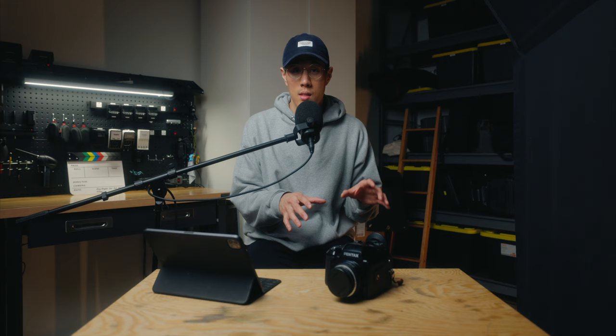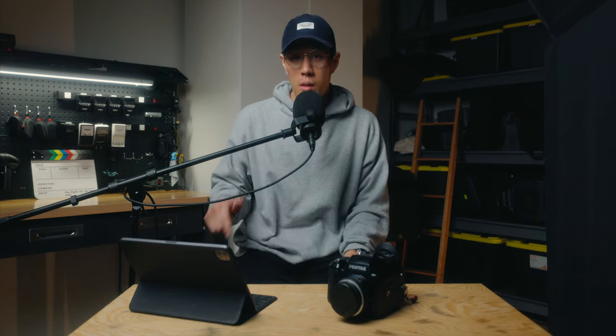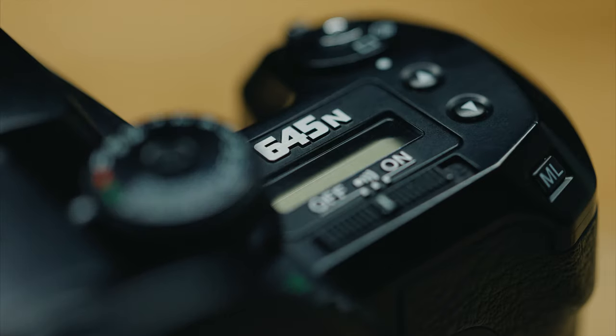Let's talk about cost — how much does this camera actually cost? I got this camera a couple of years ago, maybe two and a half years ago, and when I bought it I actually got it for a price lower than what I'm about to share, but it's still a very affordable camera.